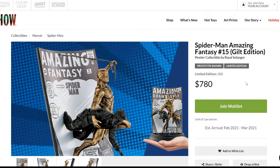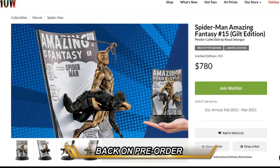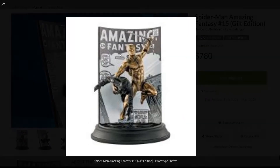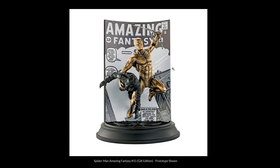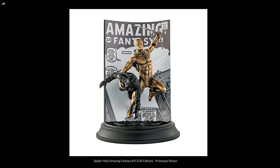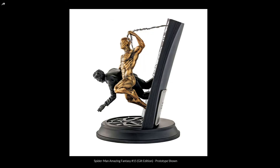Now moving on to Spider-Man Amazing Fantasy number 15 — based on the iconic cover. The guild version, the golden version, is limited to only 200 pieces at $780, and it's already sold out. You can join the waitlist at Sideshow; the estimated arrival is between February and March of 2021. I really like this one — it's a very nice Spider-Man. With the guild version you can see more of the colors. The spider web is a more modern design, and the person he's carrying is a different color, so the focus is clearly on Spider-Man.